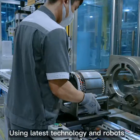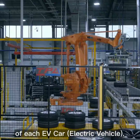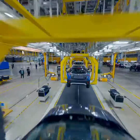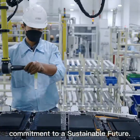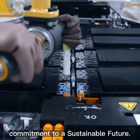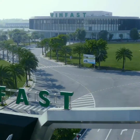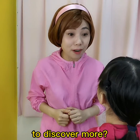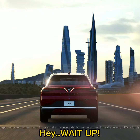Using the latest technology and robots to ensure the highest quality standard of each EV car, stressing commitment to a sustainable future and emphasizing world-class customer service. Do you want to go to Vietnam to discover more? Of course! Let's go, Mommy! What are you waiting for? Wait up!